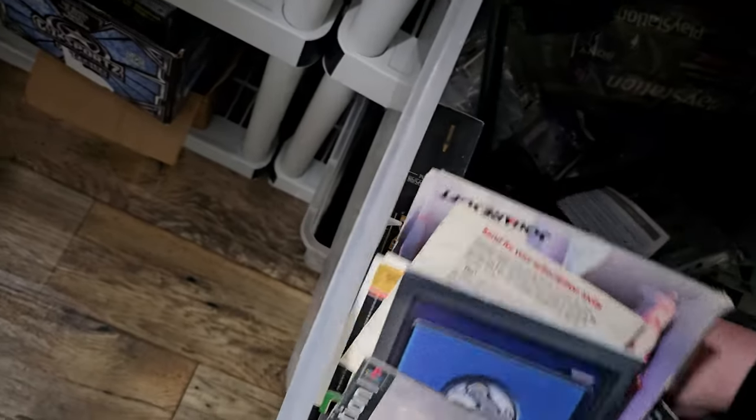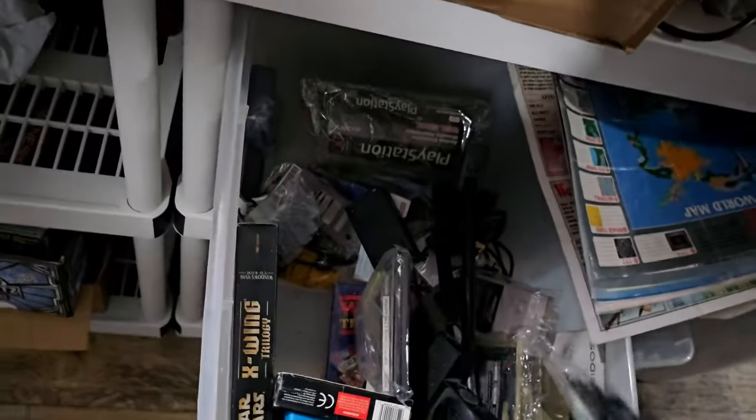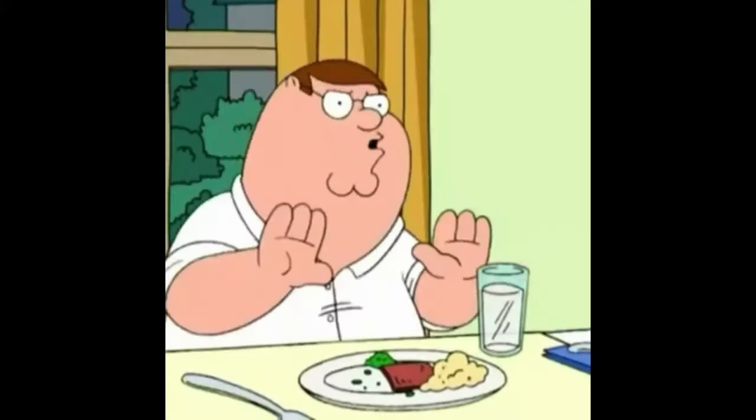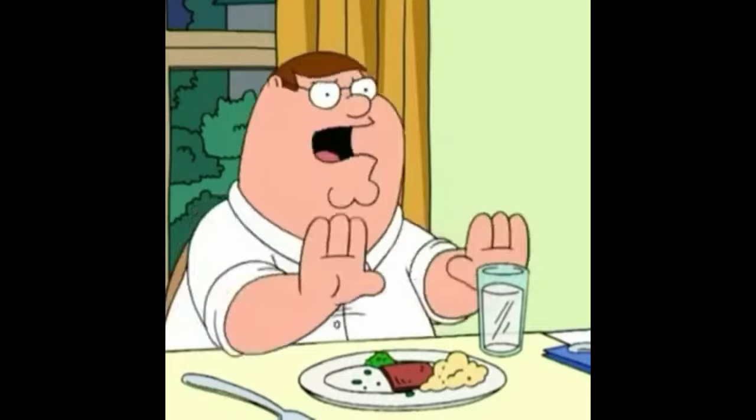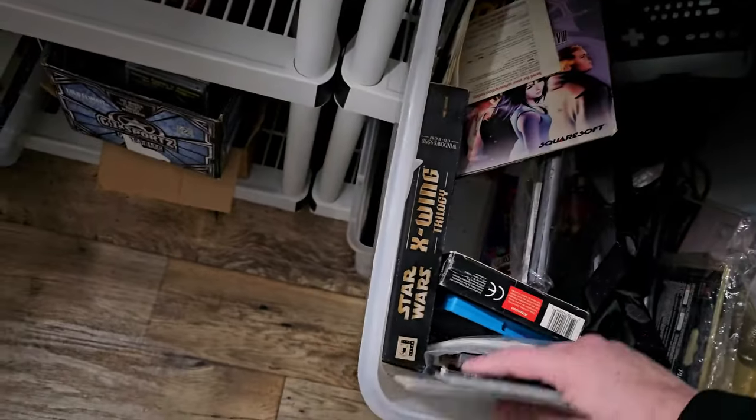This is a receiver for a Power Glove — and there's a Power Glove! Hold on, hold on — yay! So this bin is a good bin; it's one that's going to be worth going through.